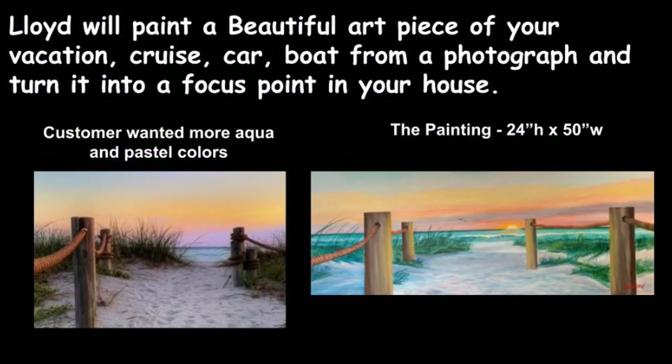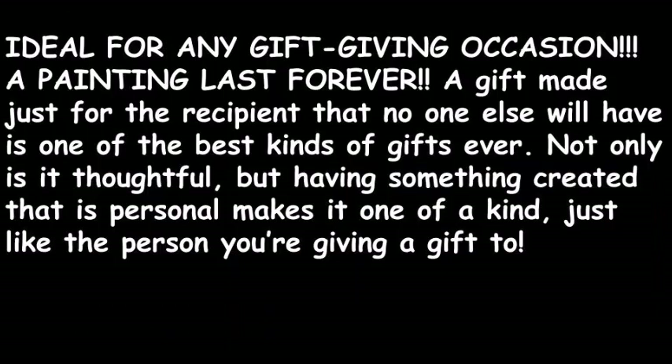Lloyd will paint a beautiful art piece of your vacation, cruise, car, or boat from a photograph and turn it into a focus point in your house. Ideal for any gift-giving occasion. A painting lasts forever. A gift made just for the recipient that no one else will have is one of the best kinds of gifts ever.